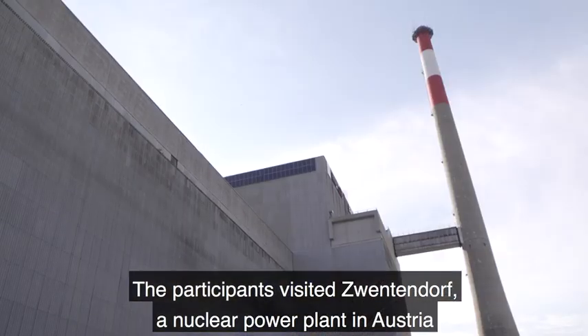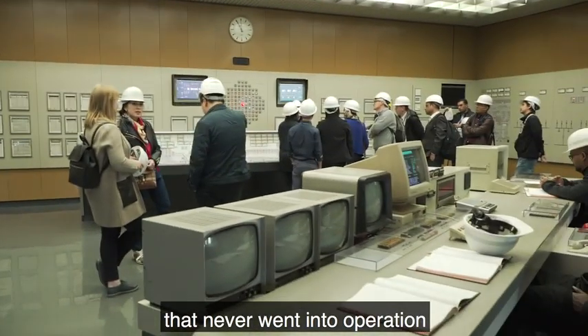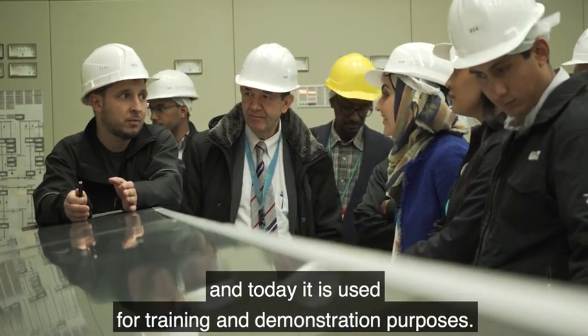The participants visited Zwentendorf, a nuclear power plant in Austria that never went into operation and today is used for training and demonstration purposes.